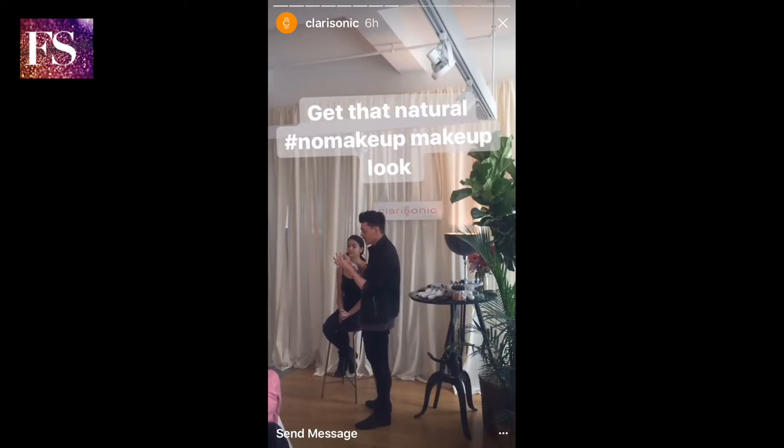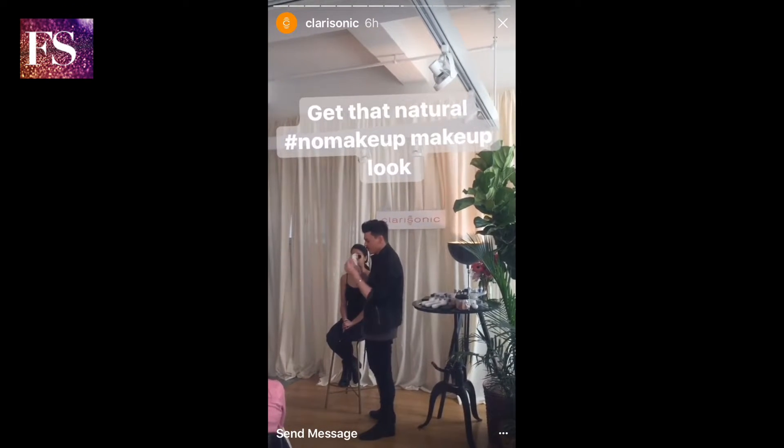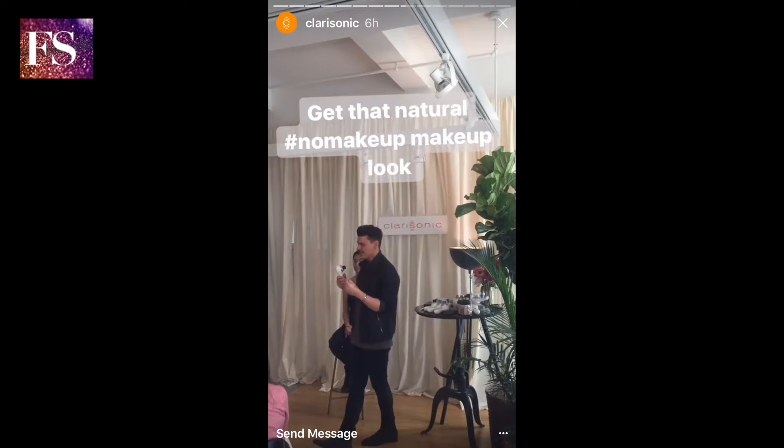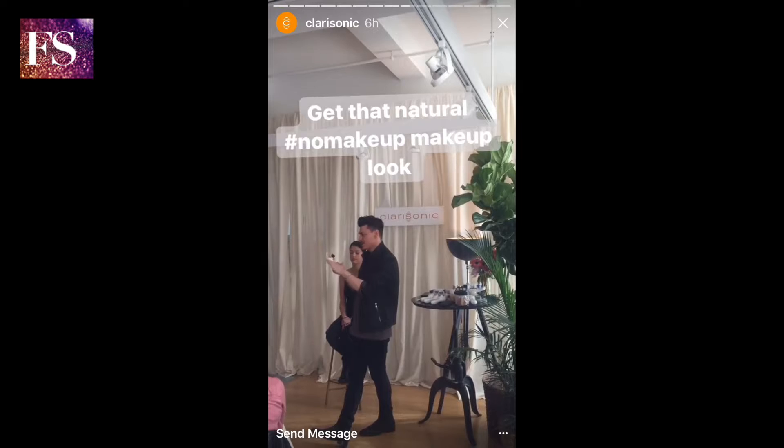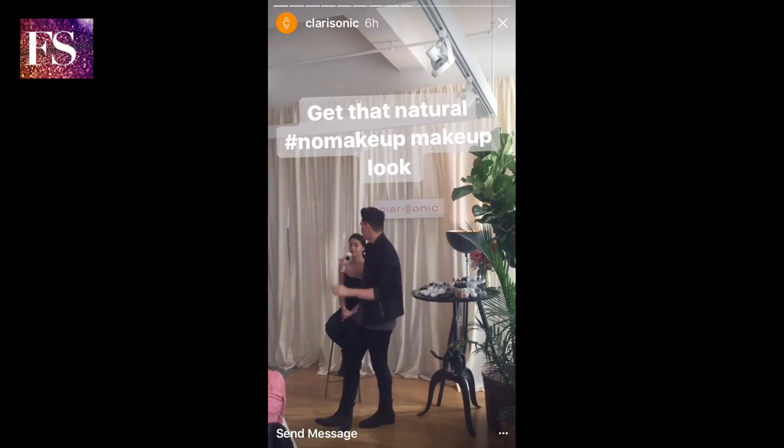What it does as a makeup artist is it really helps give a more natural finish to the skin when you are blending it, as opposed to kind of packing it along with bristles that are all the same size. So it allows the product to kind of move or shape the face.